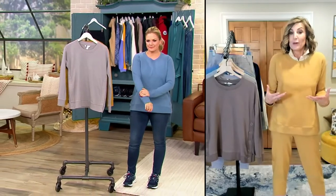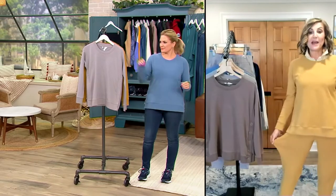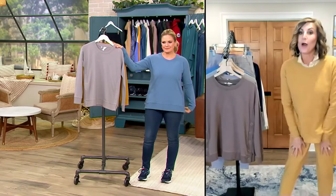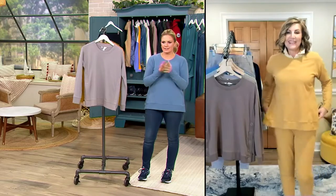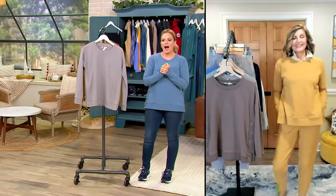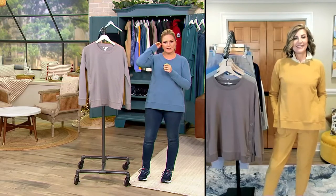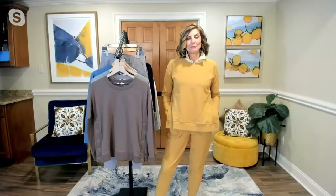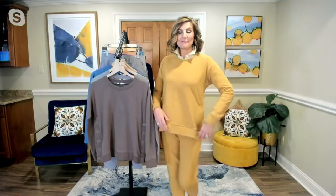Even though we call it a sweatshirt, it's really more like a great lightweight pullover. I use it as a pullover sweater all the time, paired with jeans. I'm wearing it here with the matching joggers — they all come with matching joggers! If you want the pants, item number is 456857.